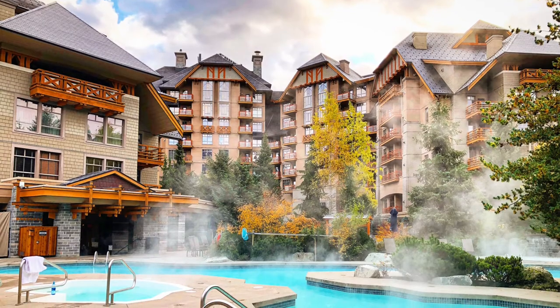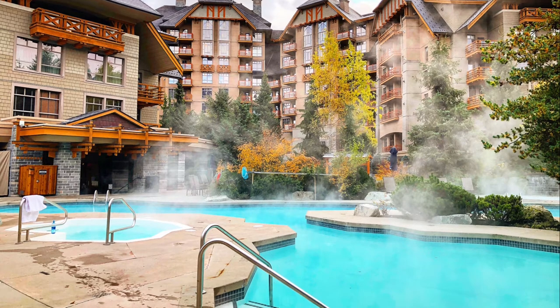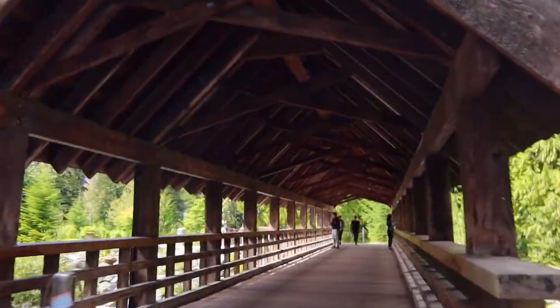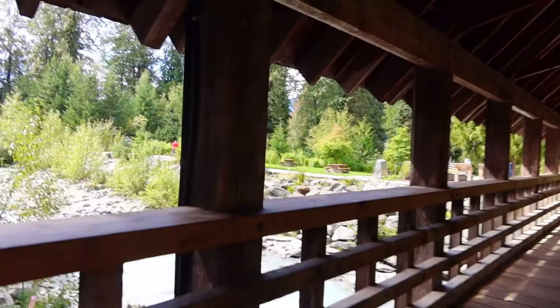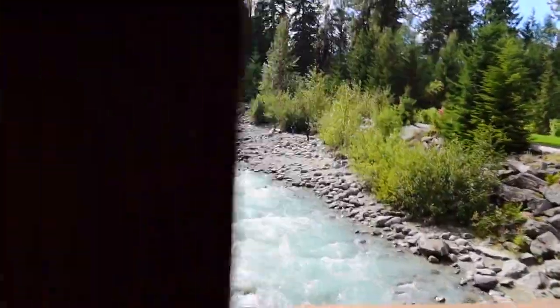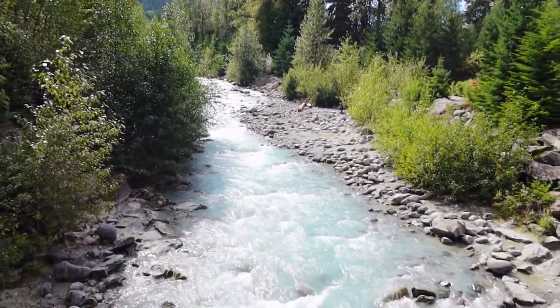Before checking out I enjoyed a couple more hours relaxing at the pool area. I had an amazing stay at the Four Seasons Resort and Residences Whistler. The service was impeccable and very friendly. I highly recommend staying here if you plan to visit Whistler in the future. Be sure to check out my Whistler travel guide for ideas on where to stay, eat, and things to do in Whistler — I've linked it in the description box below.